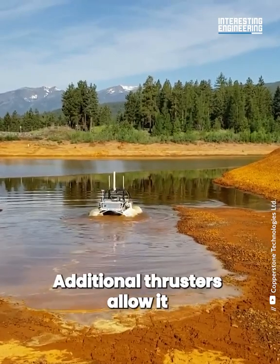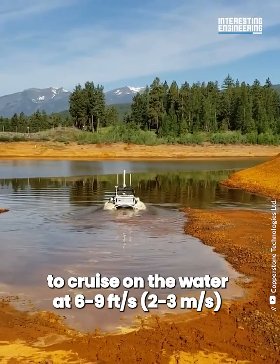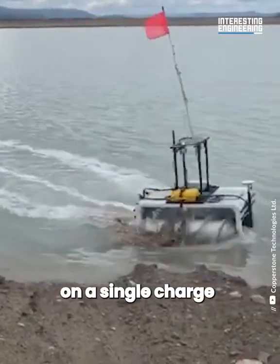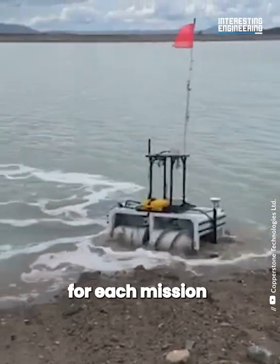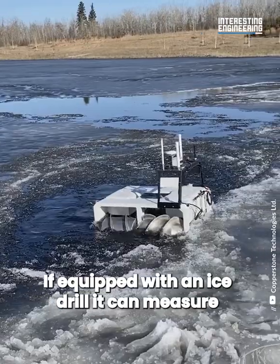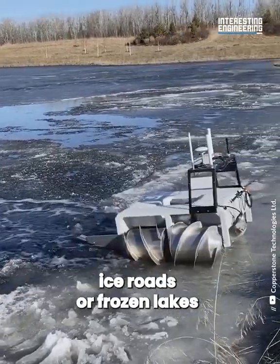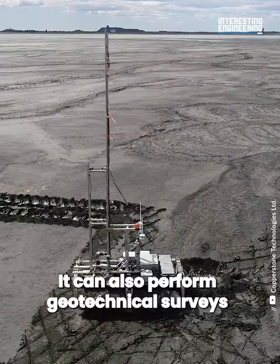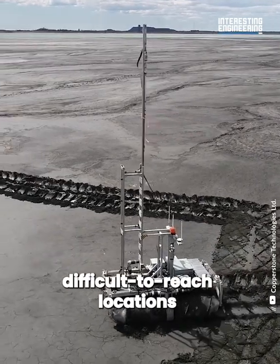Additional thrusters allow it to cruise on the water at 6 to 9 feet per second. It can run for up to 8 hours on a single charge. The robot can be customized for each mission. If equipped with an ice drill, it can measure the ice thickness of potentially dangerous ice roads or frozen lakes. It can also perform geotechnical surveys and surveillance in difficult to reach locations.